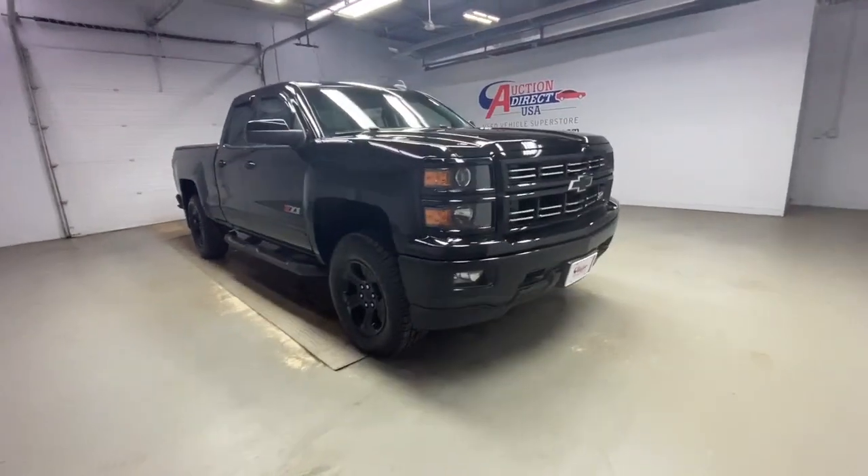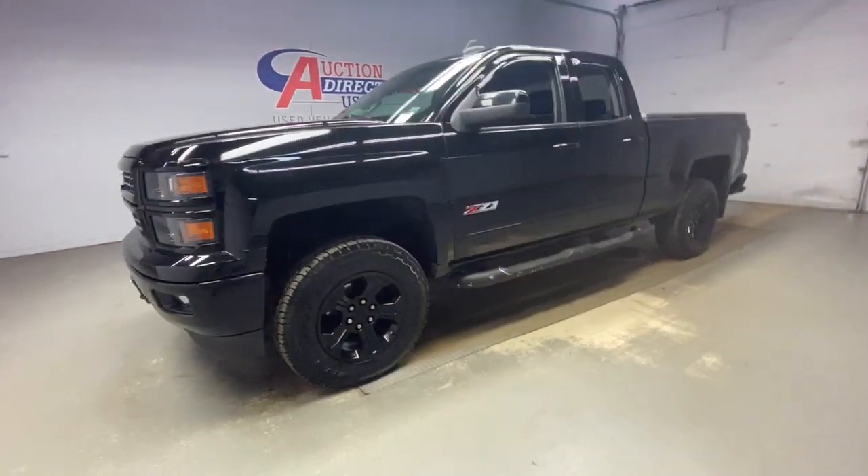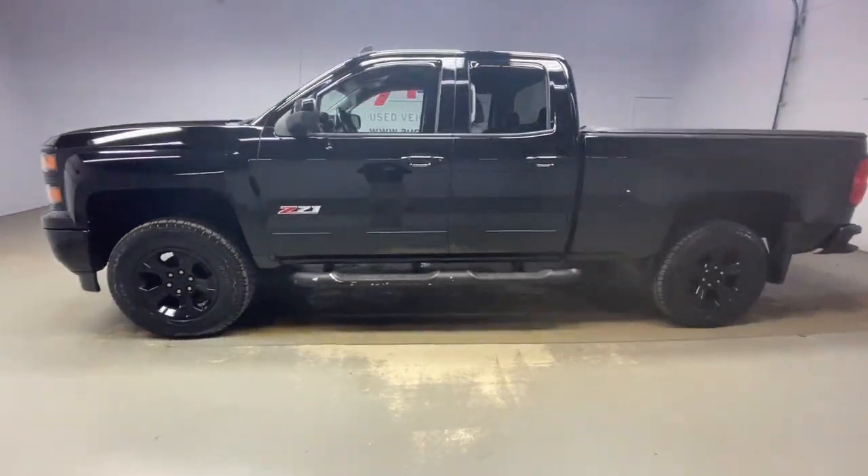Check out this 2015 Chevrolet Silverado 1500. With less than 90,000 miles on the odometer, this vehicle stands out from the rest.